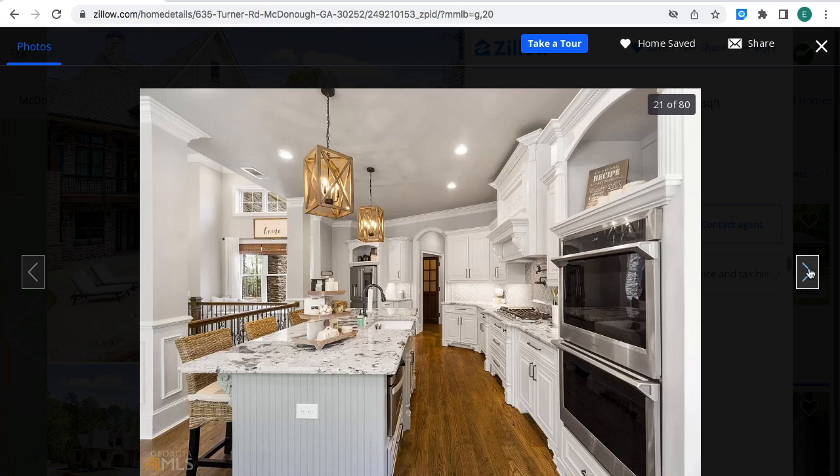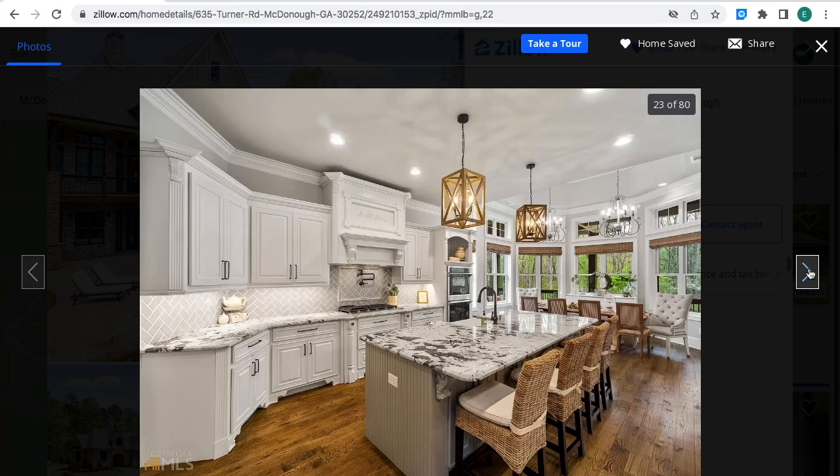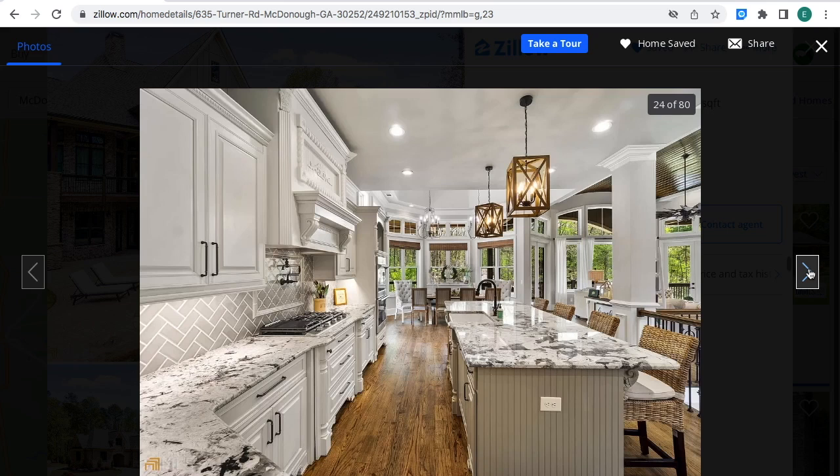Everything looks real nice. Look at that — real nice kitchen. I like the water in the marble, and the ovens are over here. Real nice kitchen.